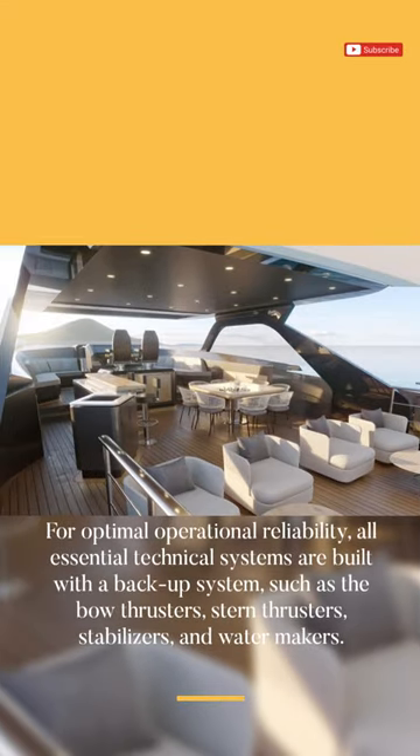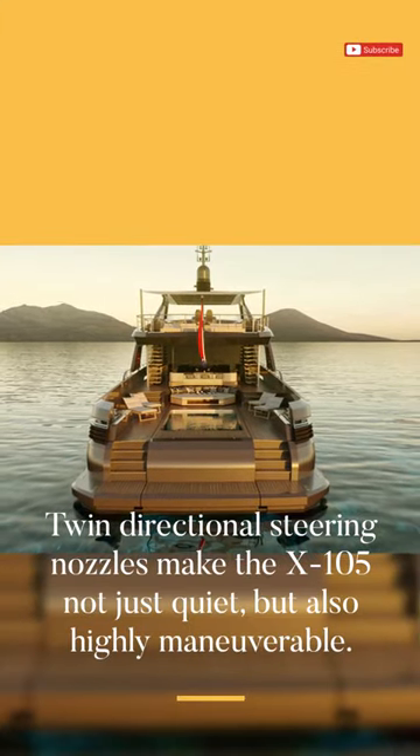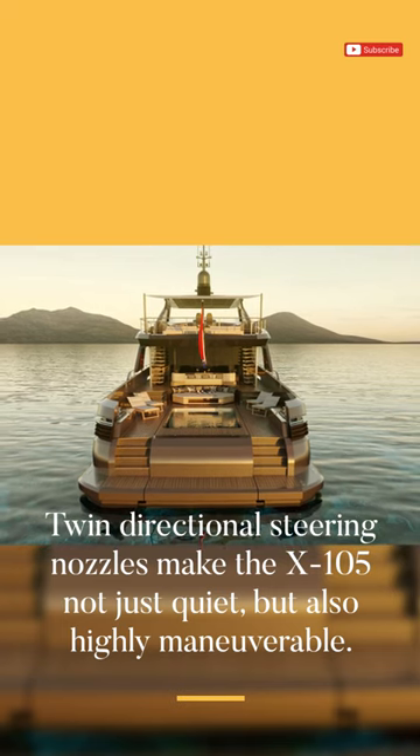For optimal operational reliability, all essential technical systems are built with a backup system, such as the bow thrusters, stern thrusters, stabilizers, and water makers. Twin directional steering nozzles make the X-105 not just quiet, but also highly maneuverable.